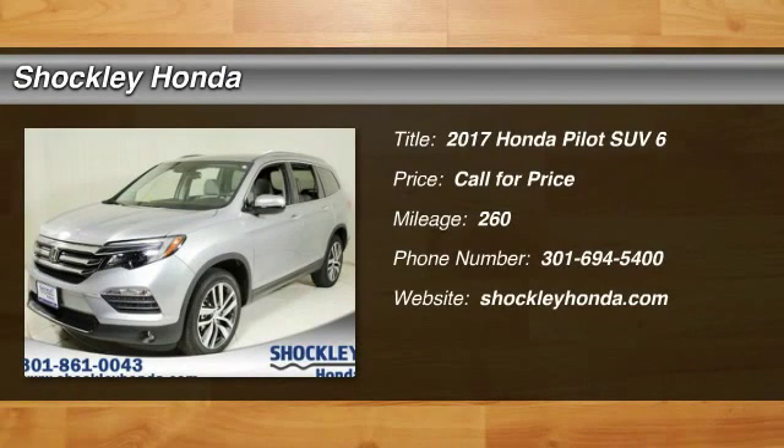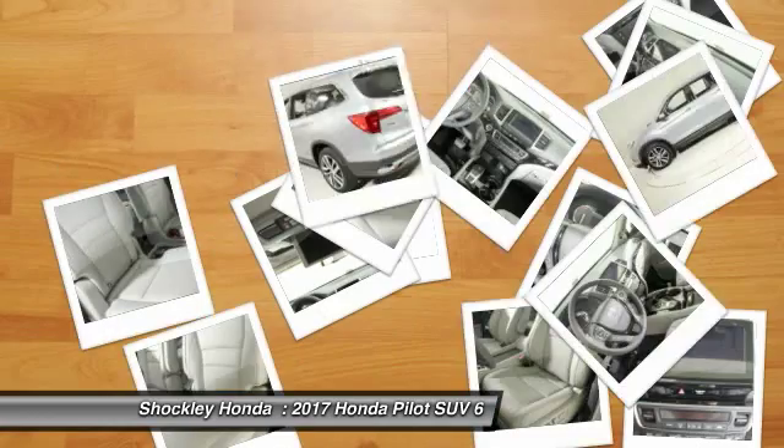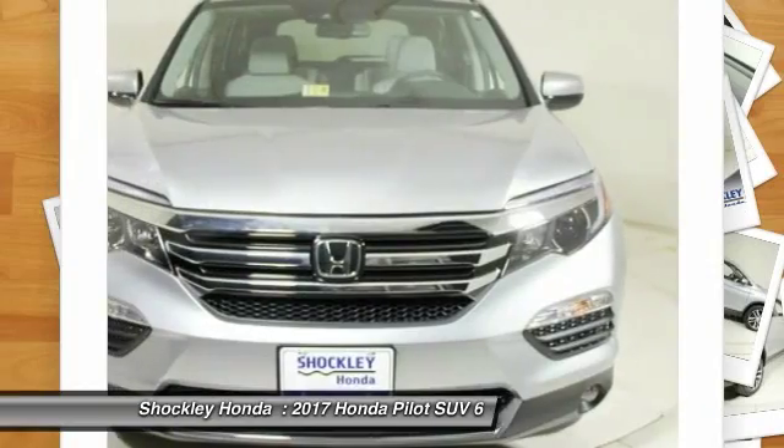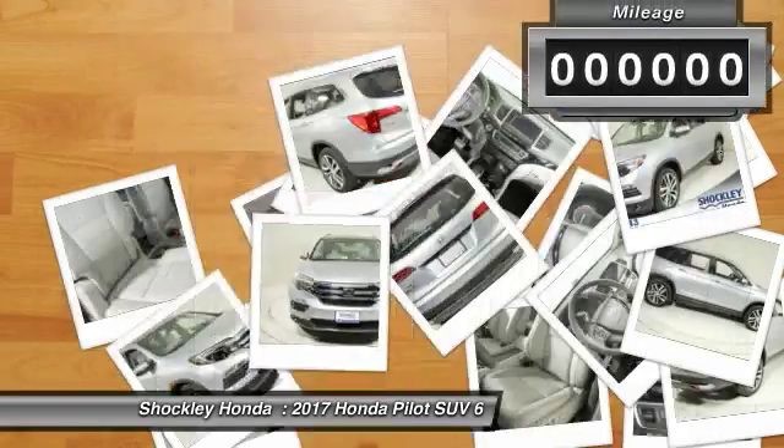Looking for the right vehicle? Check out the 2017 Honda Pilot Optimal Utility. Indulgent interior. Powerful performer. You'll be ready for almost anything in the Honda Pilot.